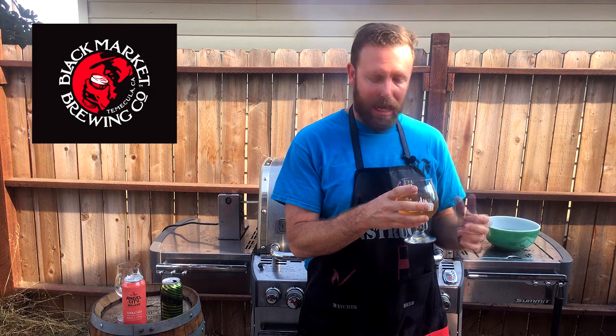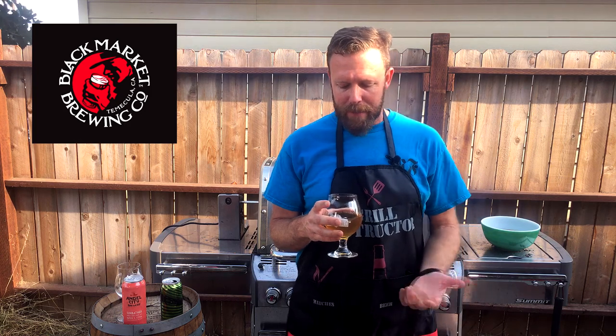The aroma — you get a little bit of that tartness right up front, but then it just becomes all about the cucumber. I actually grew a bunch of cucumbers this year in my vegetable garden out front, and this reminds me of picking a fresh cucumber. It's an amazing aroma.